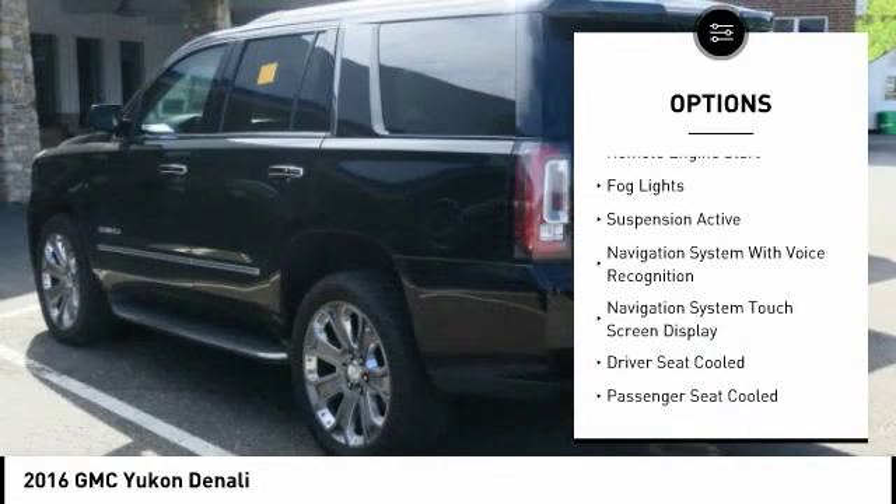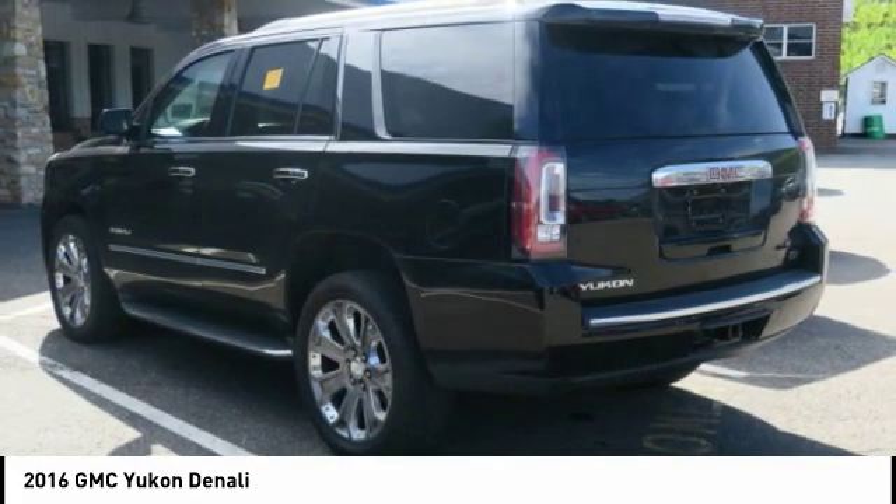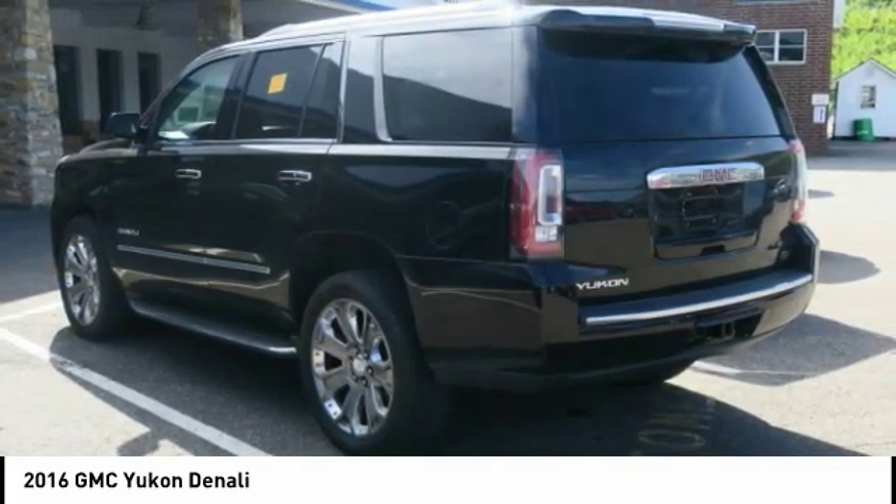Front suspension type: strut. Roll stability control, auxiliary transmission fluid cooler, daytime running lights, remote engine start, fog lights.